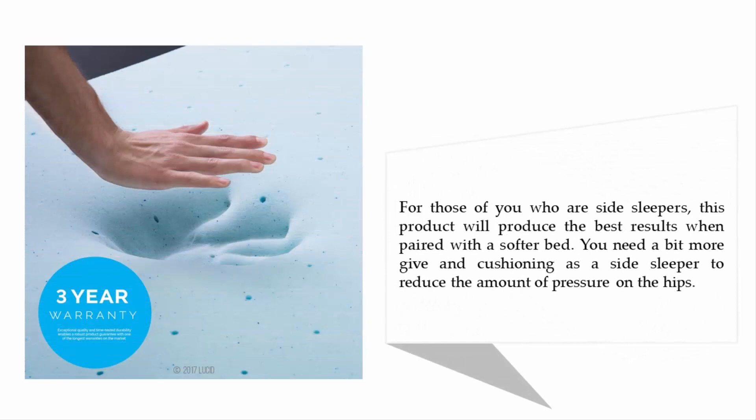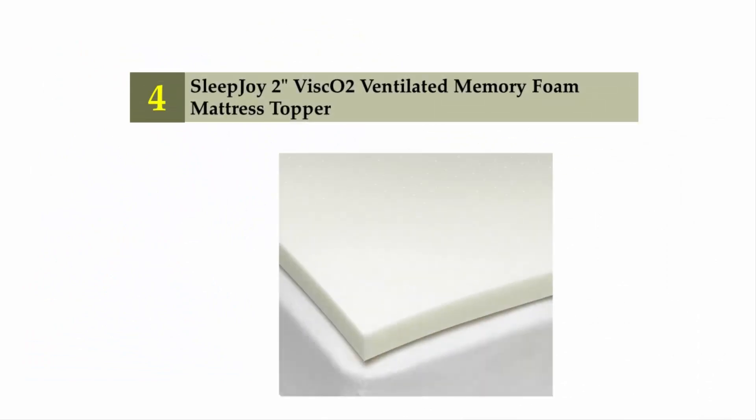For side sleepers, this product will produce the best results when paired with a softer bed. You need a bit more cushioning as a side sleeper to reduce the amount of pressure on the hips. Coming in at number four on our list: the Sleep Joy two-inch Visco Two ventilated memory foam mattress topper.